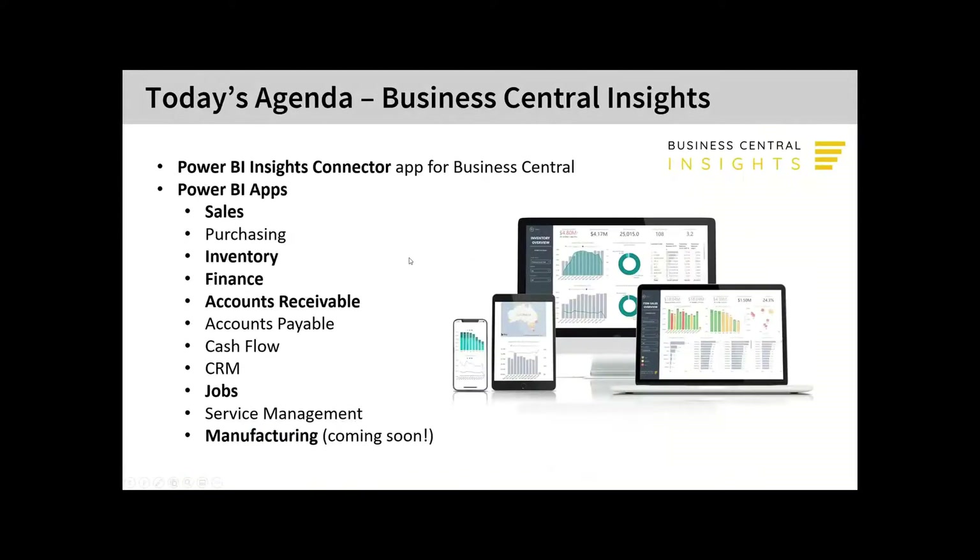Today we're going to run through about five of our apps. There's so much to show you, but we don't want to bore you — although we're pretty sure you're data lovers just like us. As you can see, we have almost 12 apps including sales, purchasing, inventory, finance, accounts receivables, accounts payables, cash flow, CRM, jobs, service management, and manufacturing.